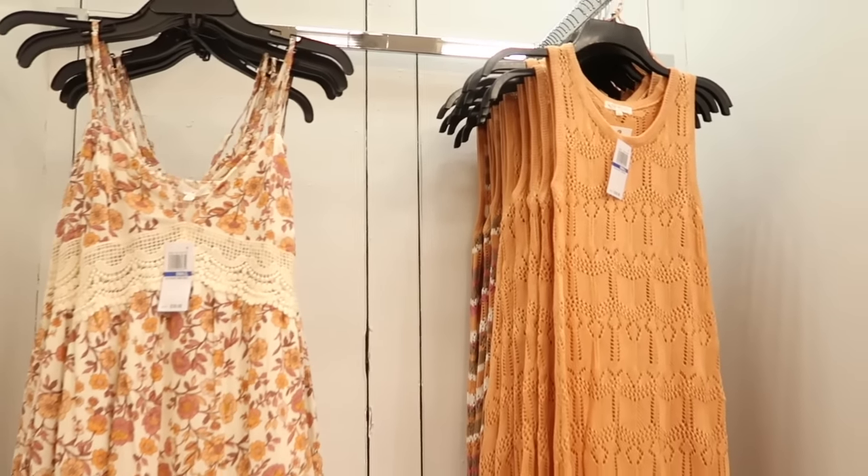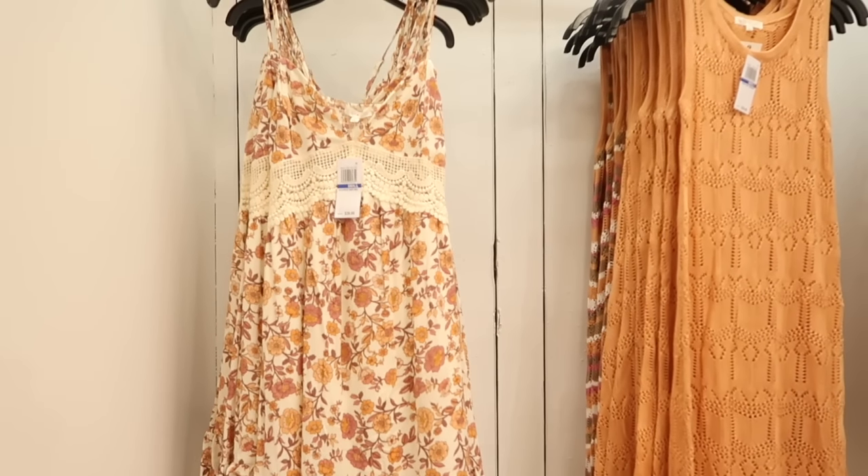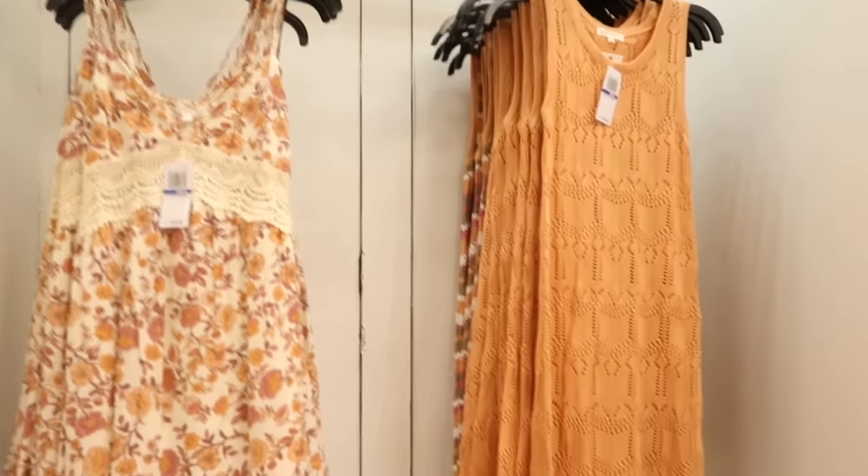Hey guys, welcome back to my channel. Today we're at Macy's looking at what's new. If you like these videos, make sure you give it a thumbs up, subscribe if you're new, and let's go shopping.